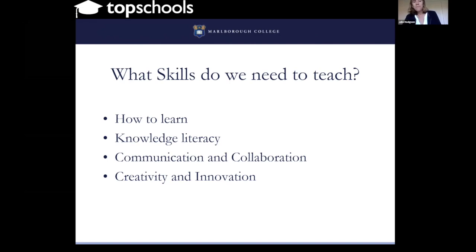We also need to teach children knowledge literacy. The internet is a wonderful thing — pop a question into Google and you'll get not just one answer, but sometimes a million or more. But they've got to learn what are good answers and what are not, what is good science and what is not. Teaching them to be selective with their knowledge and how to pick the best knowledge is a really key skill.